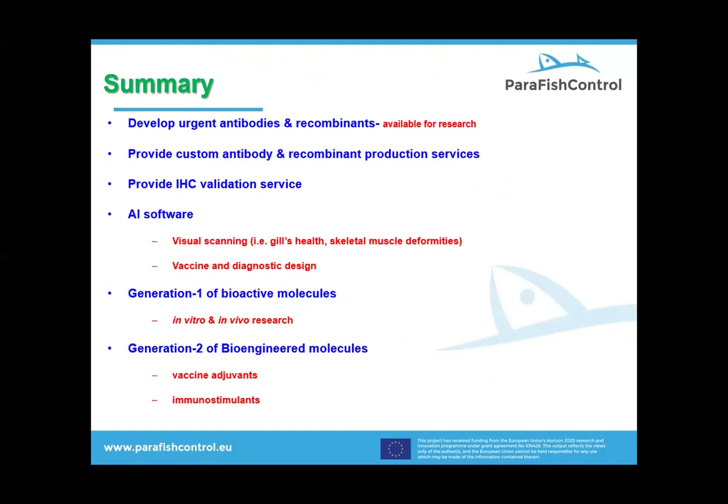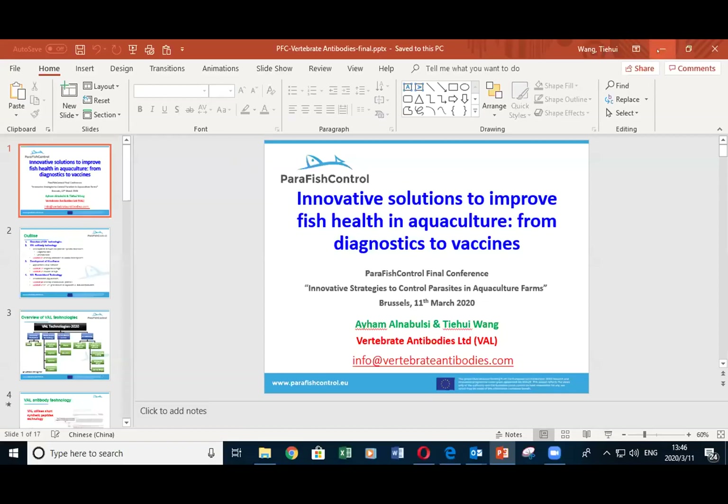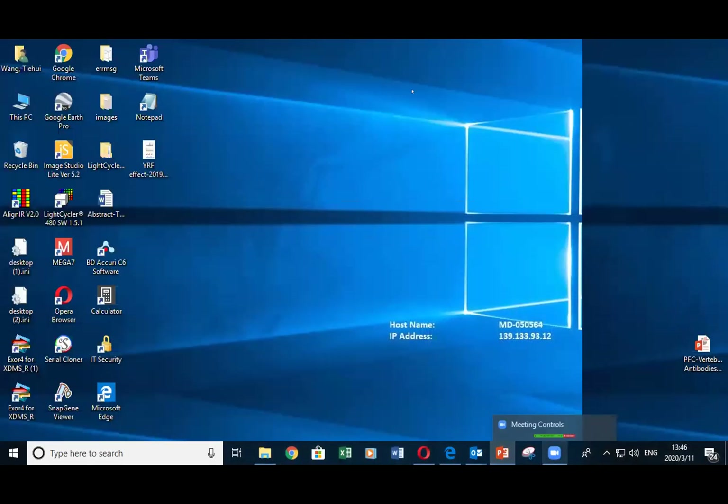To summarize: we have developed novel biologicals and made them available to stakeholders. In addition, we provide custom services to our close collaborators. We have also developed innovative AI software to assist diagnostic and vaccine designs. Finally, we have generated a panel of products that could become future adjuvants and immune stimulants, which is ready for testing. Thank you very much for all the help we had in this project and to everyone in the Parafish Control partners. I'm happy to take questions at the end — and as a reminder, people are encouraged to submit any questions to the Q&A.